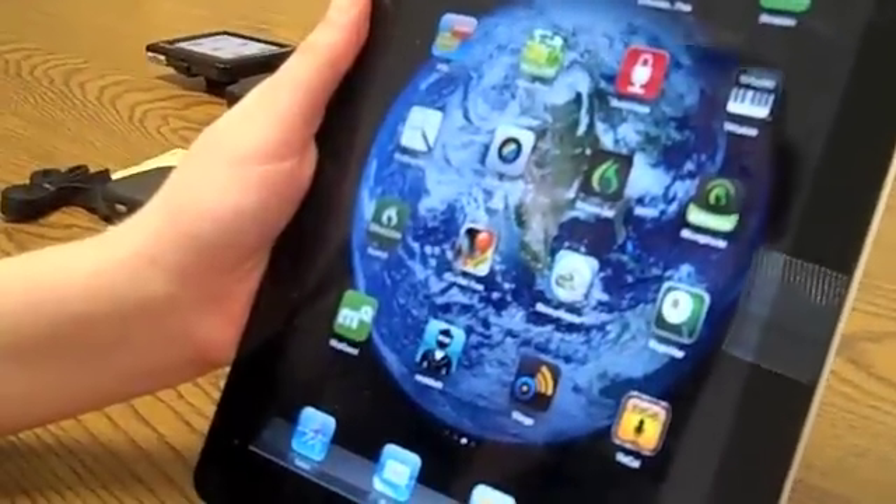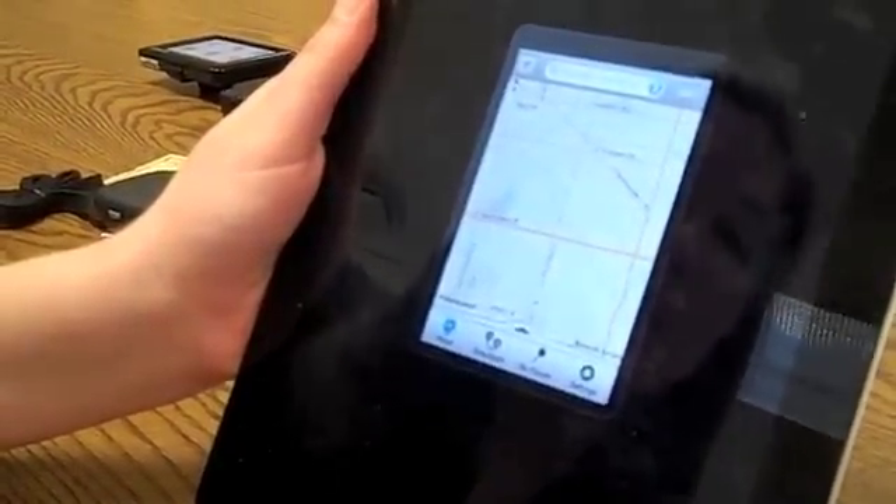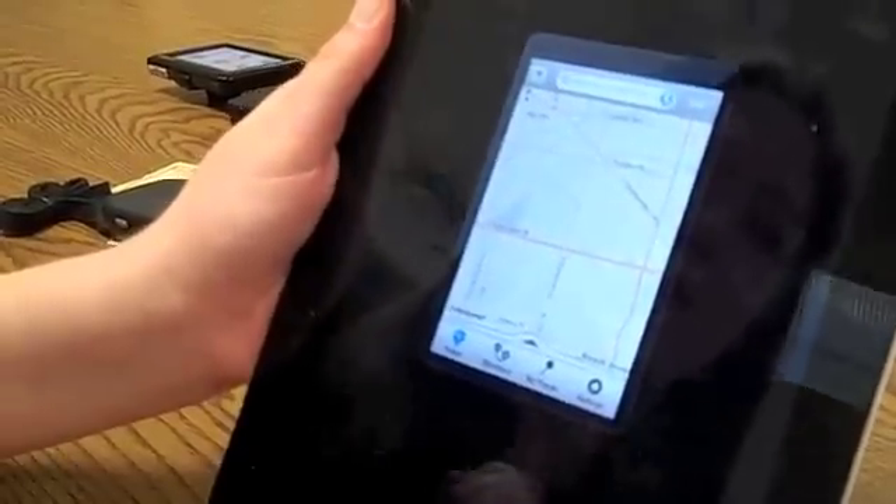I showed you the Garmin that you can mount in your car, but now I'd like to show you the MapQuest app. It has all the same wonderful options that your Garmin has, such as maps, directions, my places, and settings, but it's available on your iPad and a little bit more accessible.